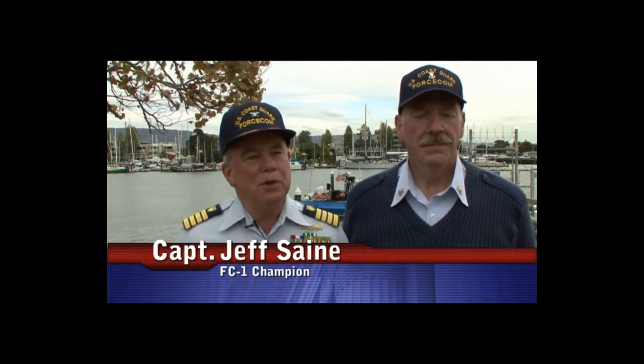Good morning. I'm Captain Jeff Sane and I'm a reservist on an active duty assignment helping to implement the FC-1, or Reserve Forces Readiness Command. With me today is Master Chief David McCallum, also a senior member of our implementation team.